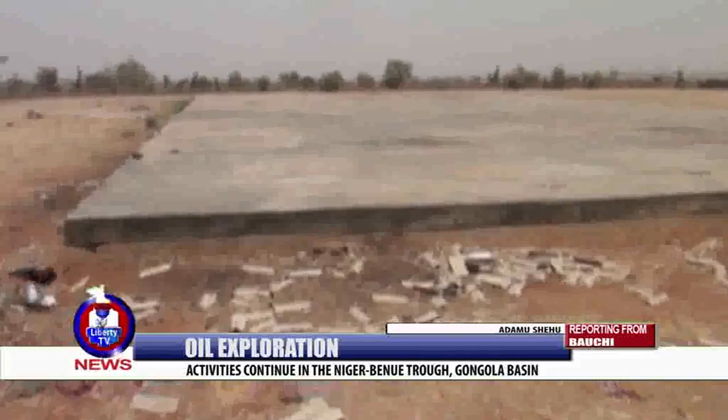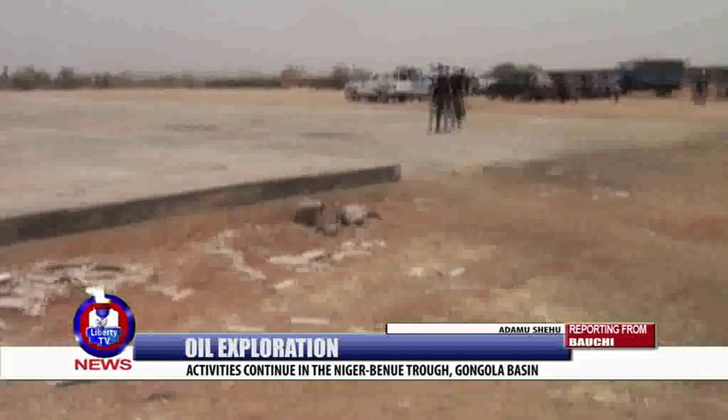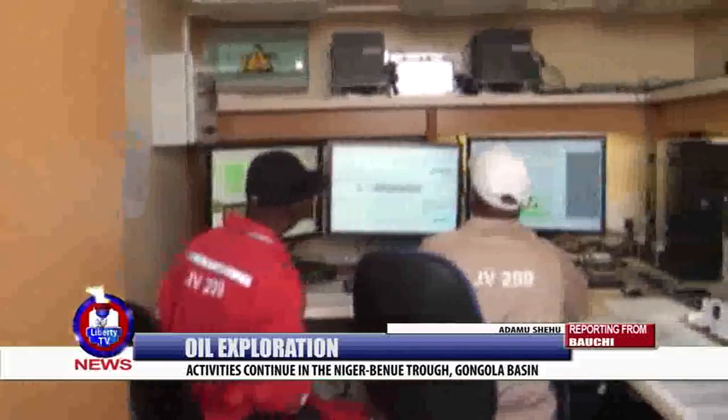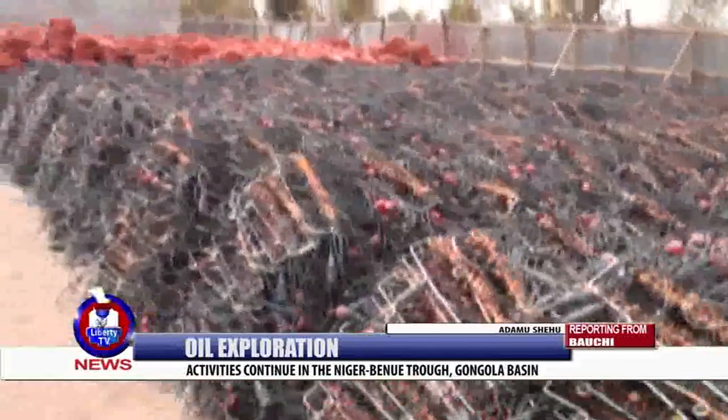He further acknowledged the federal government's effort to discover oil and gas in the region after 20 years since the first exploration activities, which were abandoned by the previous government. Reporting from Barambu, Al-Kaliru Local Government Area.